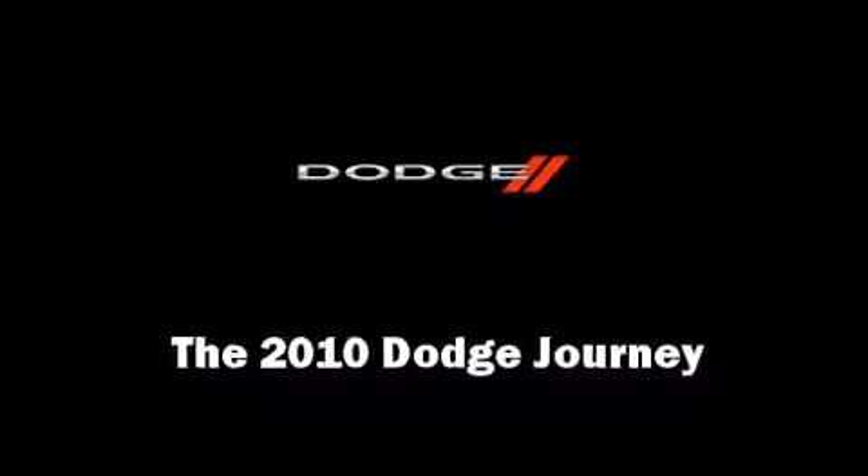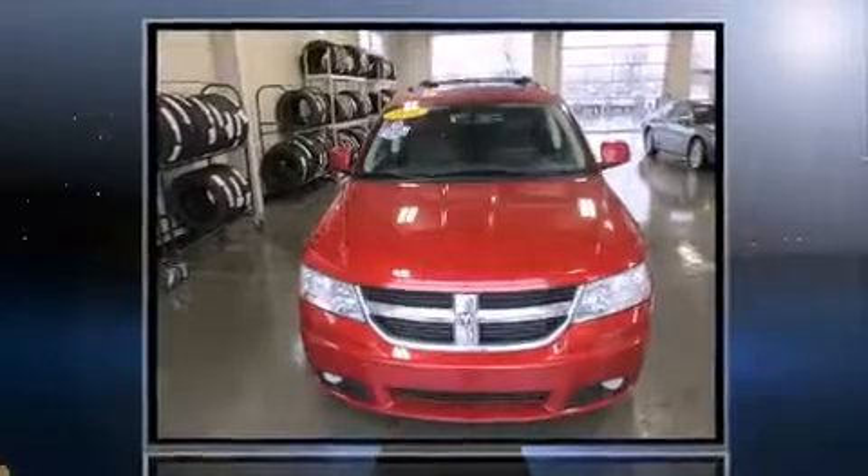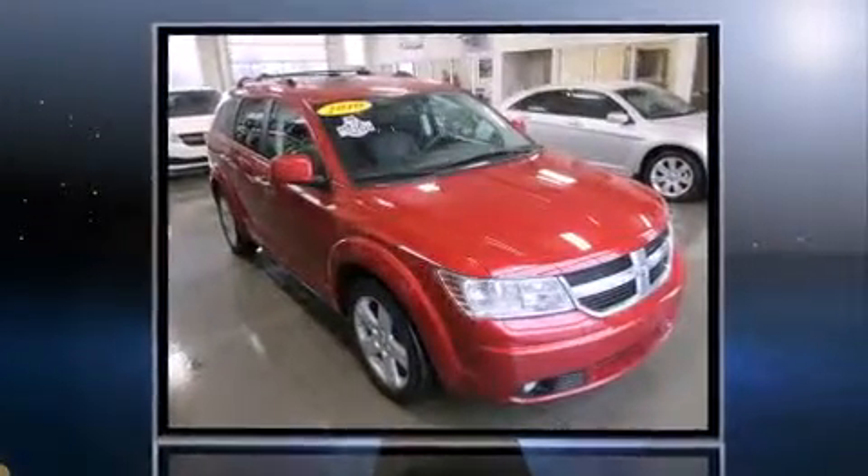You're going to love the 2010 Dodge Journey. It features all-wheel drive versatility, an automatic transmission, and a 3.5-liter six-cylinder engine.